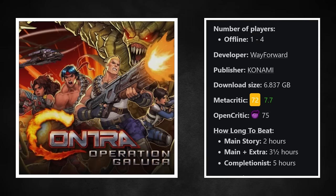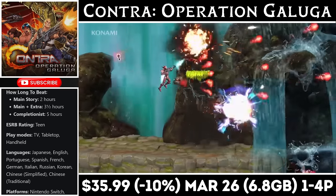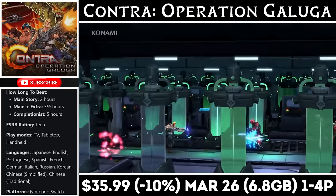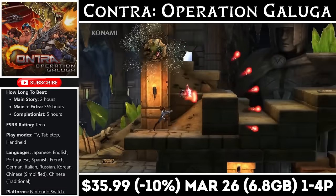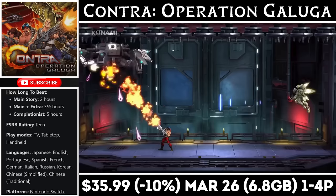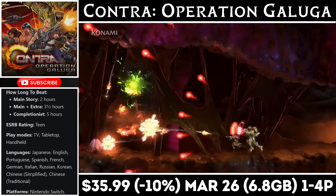Contra: Operation Galuga is a new run-and-gun action platformer and a return to form for the franchise. It features 4-player local co-op and promises to bring the original game back to life with a reimagined version on modern consoles. The game is incredibly difficult, but they give you the option of a health bar rather than instant kills, plus there are difficulty settings. You can switch between two weapon types that can be upgraded, and the game offers perks and new characters you can unlock with in-game currency. If you're a fan of the genre or the original, consider picking this up before the deal ends on the 26th. It's marked down 10% to just $35.99, and you can expect good replay value as well.